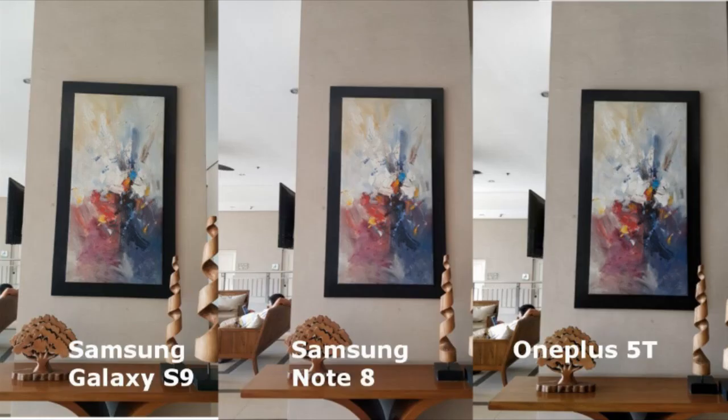For this one, the S9 shot looks the brightest, followed by the 5T, then the Note 8. Though the Note 8 leaned on to a more red-brown look, unlike the cream-brown feel of the S9 and the 5T.